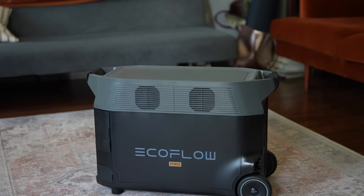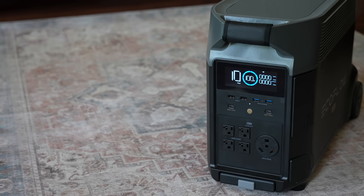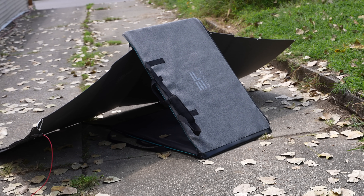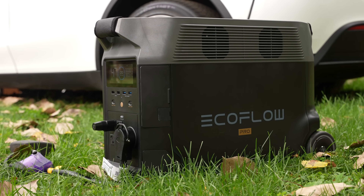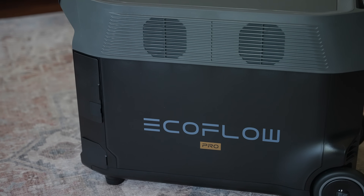Although the Delta Pro is pricey at around $3400 currently and fairly heavy for the average person, it is solidly built with a wide variety of useful ports, a high capacity, and the ability to be connected to other units especially solar panels to make it a truly usable backup battery in emergency situations. If you experience power outages or go camping often, this is definitely something to look into — it's certainly the best and most powerful portable battery I've ever used. The link to the Delta Pro and everything mentioned will be in the description below. Thanks again to EcoFlow for sponsoring this video. My name is Andy, I'll talk to you in the next one.